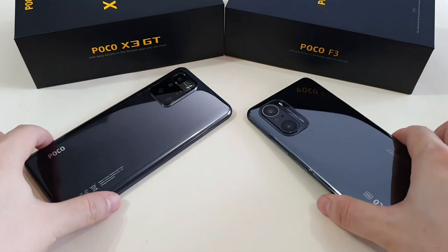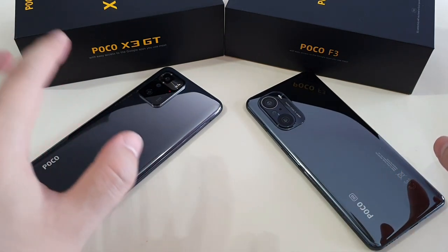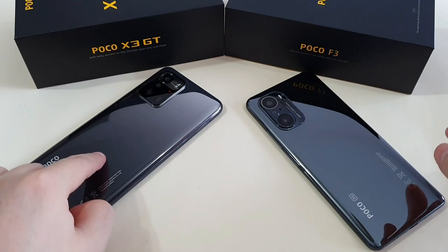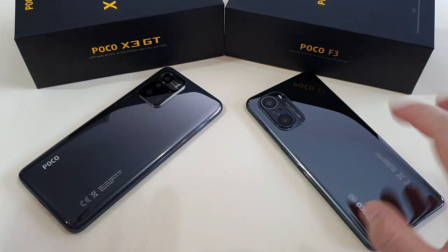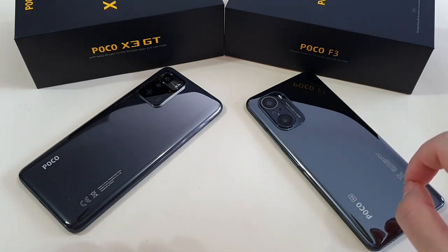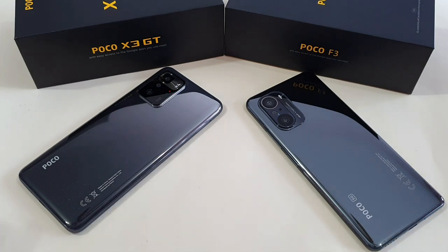The reason for this comparison today is because the Poco X3 GT is selling at RM1,299 in Malaysia, and the Poco F3 is selling from RM1,399 in Malaysia. So the price difference is only RM100, which is less than US$25. So which one to buy? Let me explain that.